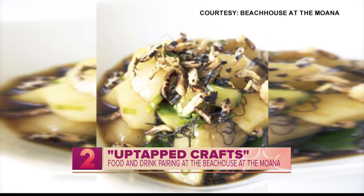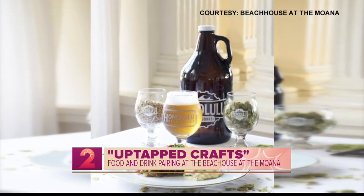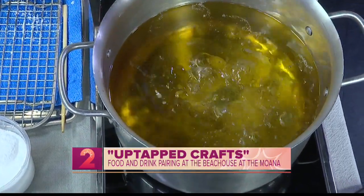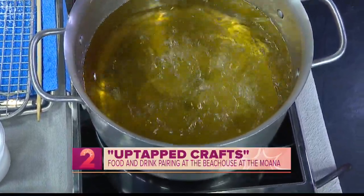You guys know the chopstick test to make sure your oil is hot? You stick a chopstick in the oil and if it makes bubbles — the faster the bubbles, the hotter the oil. Then you just drop the whole quail in and fry it for a good three to five minutes to make sure it's cooked all the way through.